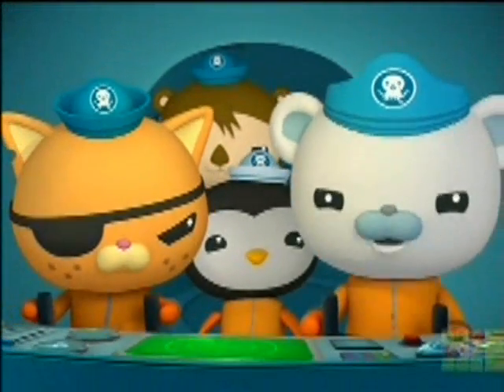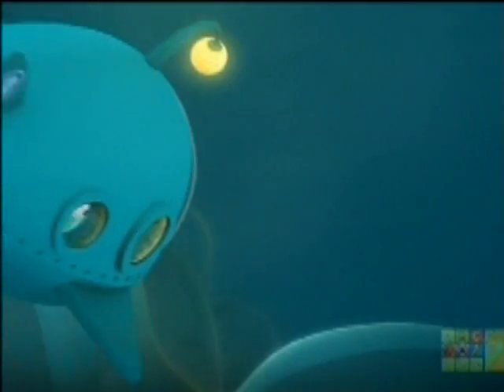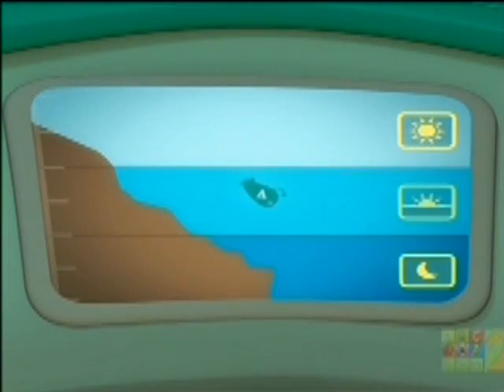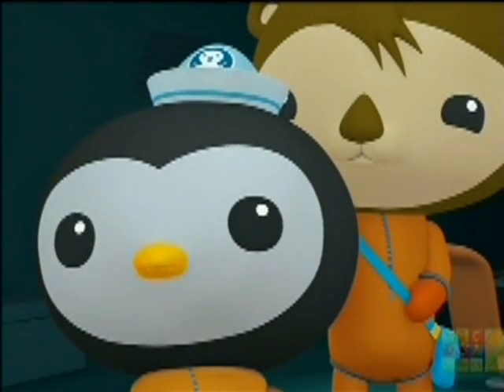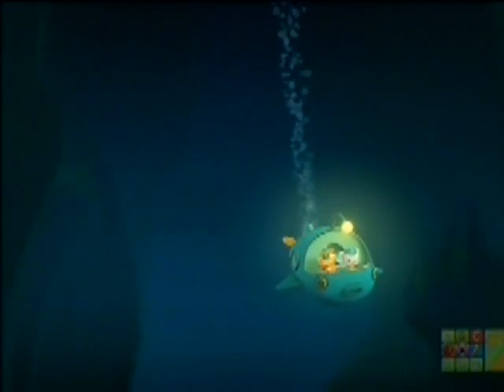It's not dark yet. That's because we're still up in the sunlight zone. Are we there yet? It's rather dark. No, we're now entering the Twilight Zone. And the Midnight Zone is even deeper and darker. Even deeper and darker? Octonauts, we have entered the Midnight Zone.